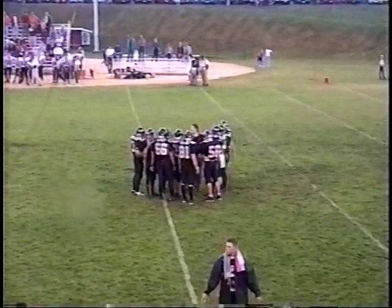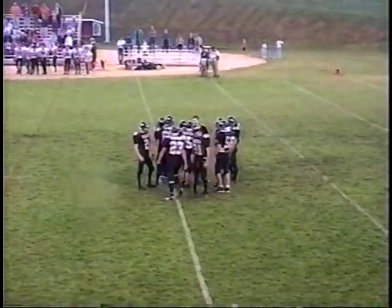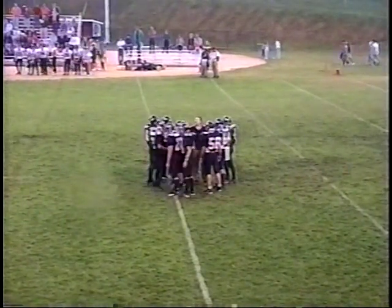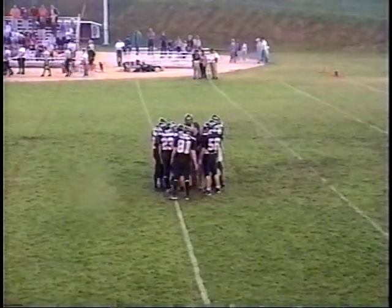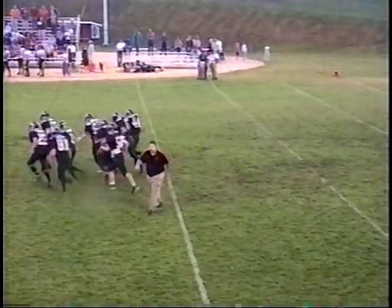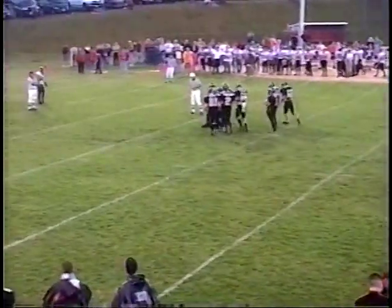Cuba City 6, Mineral Point nothing on the first quarter. Back to you, Bob and Michael. Thank you — John Satterley at the scoreboard booth, of course the Subway scoreboard booth. Subways of Darlington, Mineral Point, and Shullsburg. As we get ready for the second quarter of play.